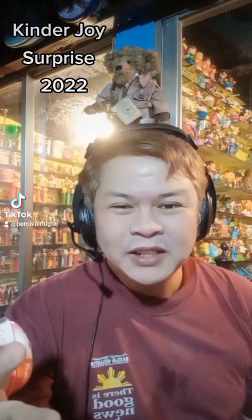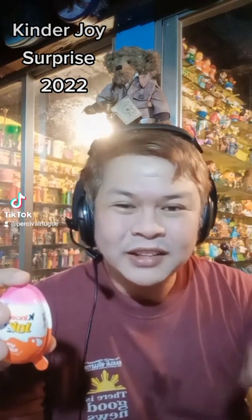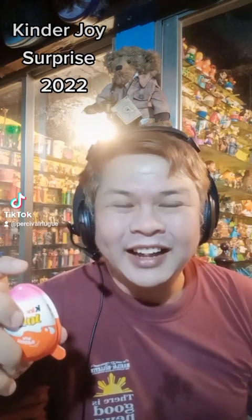Sometimes I would buy baby powdered milk, even if there aren't any babies in the house, just so I could get the toy. But we can always use that milk product as a supplement or condiment in your coffee — and it's delicious.